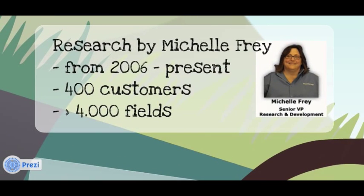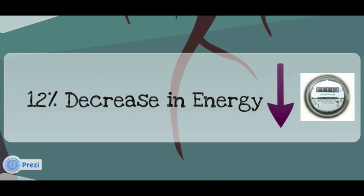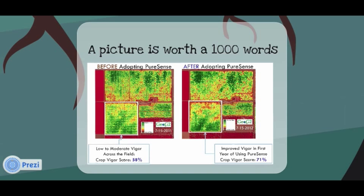Dr. Michelle Fry has done extensive research on the subject. Her studies concluded growers who actively adopted PureSense technology, on average, see a 16% decrease in the amount of water they consume. This translates into a 12% decrease in electrical use. Farmers have reported yield increases of more than 20%. This image measures field robustness, or what's referred to as the Vigor Index. On the left side you see the field before the adoption of PureSense, and on the right the same field a year later. We see a 13% Vigor increase after adopting this technology.